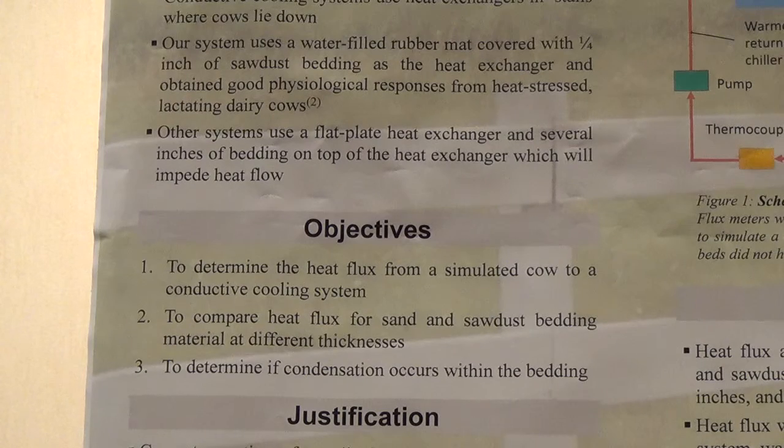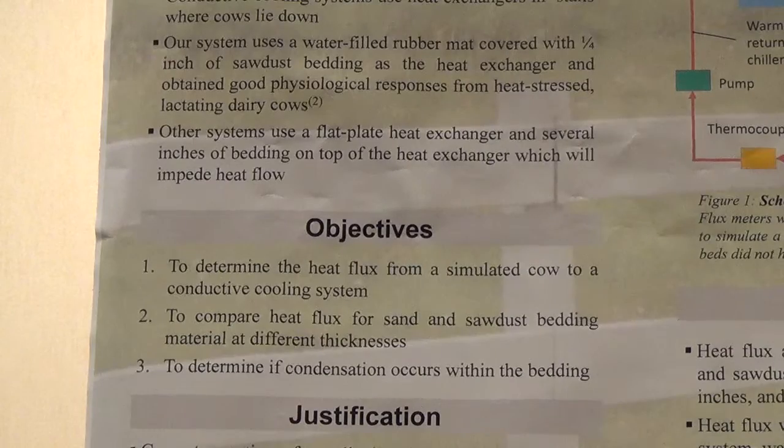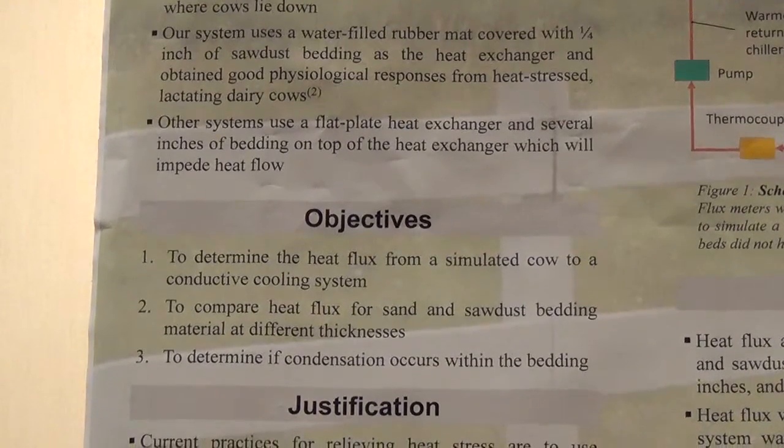The second objective was to compare the heat flux for sand and sawdust bedding material at different thicknesses — one-quarter inch, one inch, three inches, and eight inches — to give a sampling of the potential bedding thicknesses that could be used. Our third objective was to determine if condensation occurs within the bedding, and if so, whether it is at a rate that would be of concern to dairy farmers using conductive cooling.